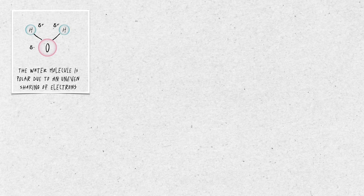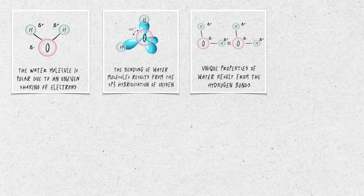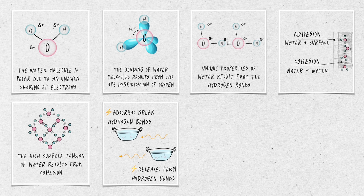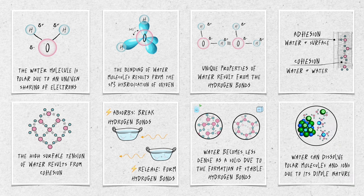Let's review what we learned today. The water molecule is polar, due to oxygen's electronegativity causing an uneven sharing of electrons, and also due to its bent shape. Water molecules bend due to sp3 hybridization of oxygen. Most of water's unique properties result from the fact that water molecules are polar and form hydrogen bonds. Cohesion is the interaction between water molecules themselves. Thanks to cohesion, water molecules hold onto each other very tightly and have very high surface tension. Water absorbs energy to break hydrogen bonds, and their reformation releases stored heat. Water becomes less dense as a solid due to the formation of a stable hydrogen bond lattice. Water can dissolve polar molecules and ions due to its polar nature.